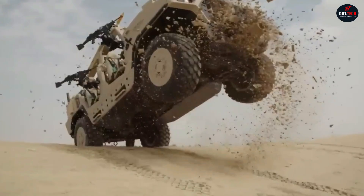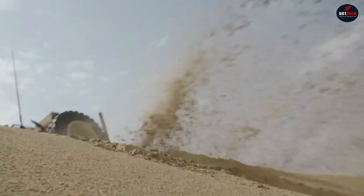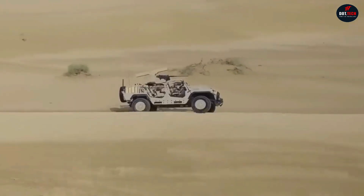It's worth equipping such a vehicle with airless tires like these to create a cost-effective but multipurpose patrol vehicle.